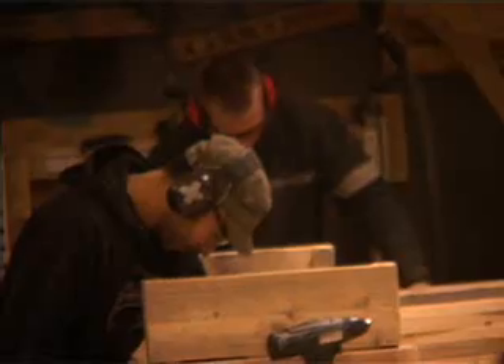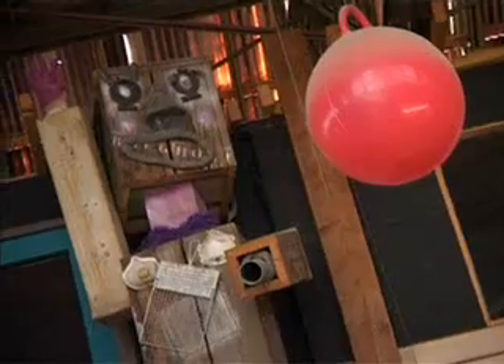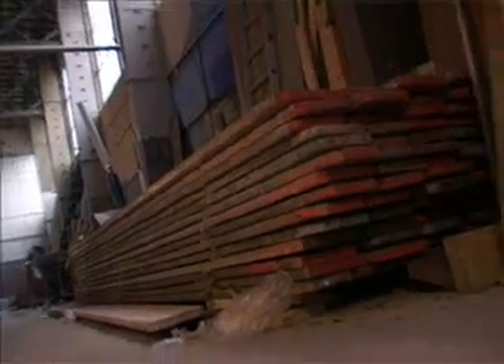I am Gert Valkenma. I am from Roegholt. We make meubels of stijgerplank. We work with sloophout. Where do you keep the planks from? They come from a stijgerbouwer.